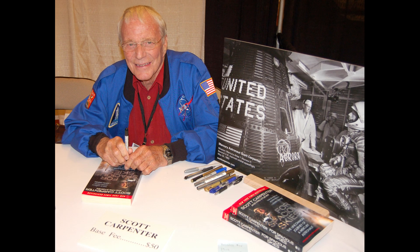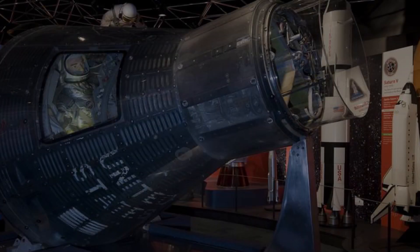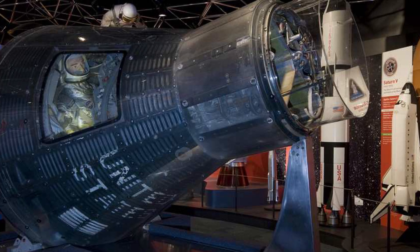Thank you for watching the Mercury Project, Mercury Atlas 7. Don't forget to like, share, and subscribe if you can. If you already have, thank you, and have a nice day!